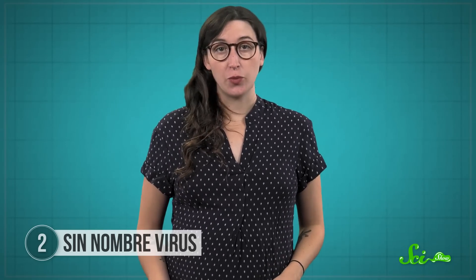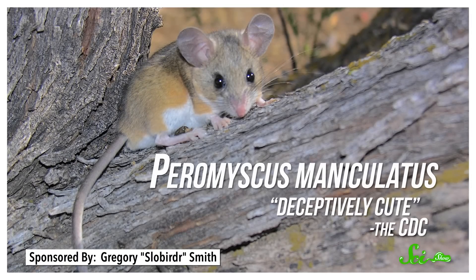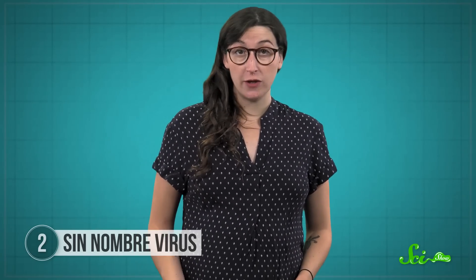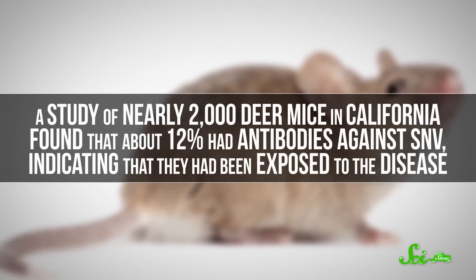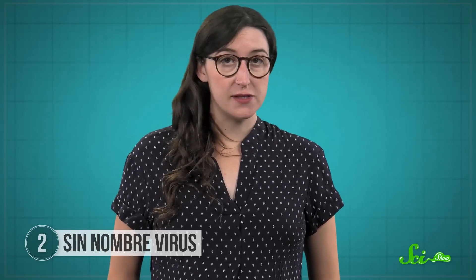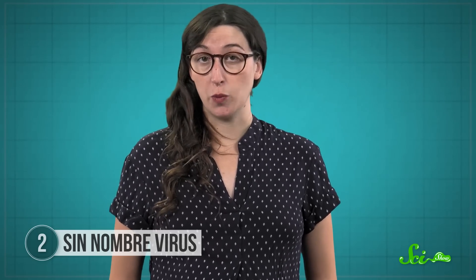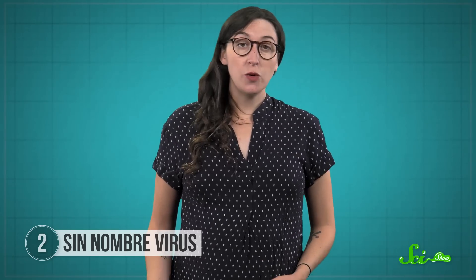Cases of SNV have been reported from coast to coast, and it's mostly carried by the deer mouse, a creature that even the CDC calls deceptively cute. Deer mice live pretty much everywhere in North America, although they seem to be especially virus-laden west of the Mississippi River. A study of nearly 2,000 deer mice in California found that about 12 percent had antibodies against SNV, indicating they had been exposed to the disease. They don't have obvious symptoms of sickness, and we can get SNV just by breathing in dust contaminated with their infected poop. Fortunately, SNV doesn't seem to spread from person to person, so just be a little wary of wild mice.